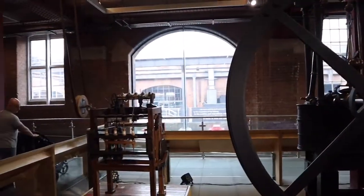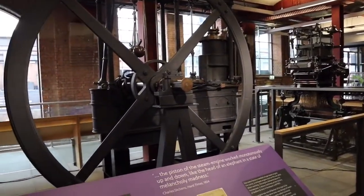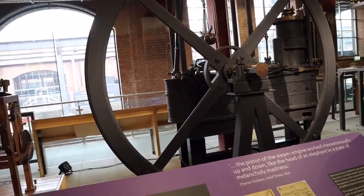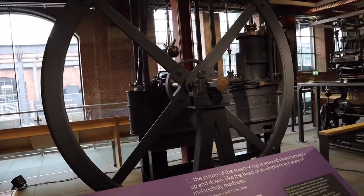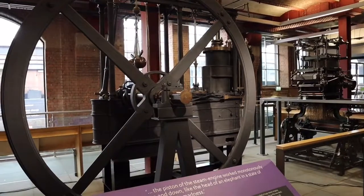Here we've got a machine that made cotton from Richard Arkwright's cotton mill in 1781. That's the engine. It says it didn't drive the machines directly — instead it pumped water onto a water mill.